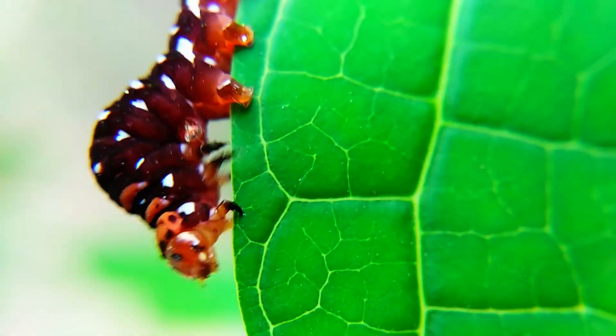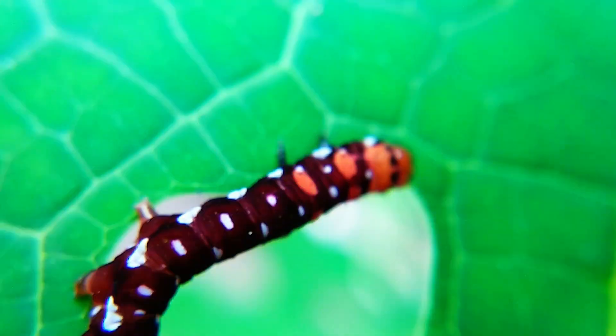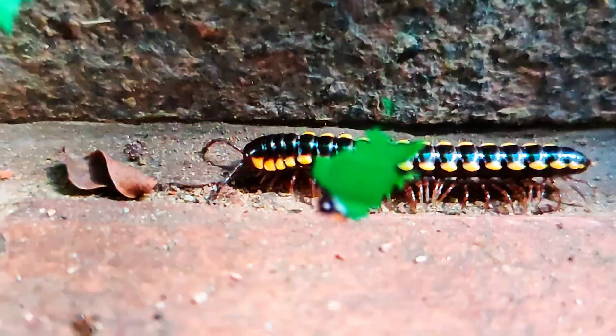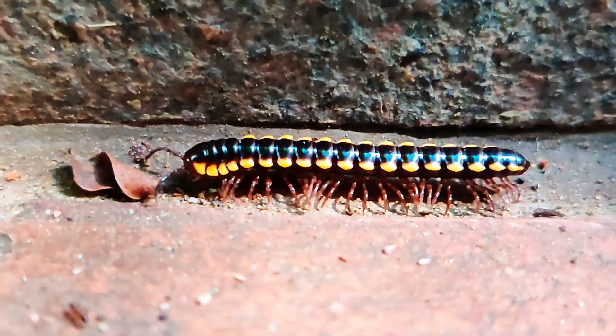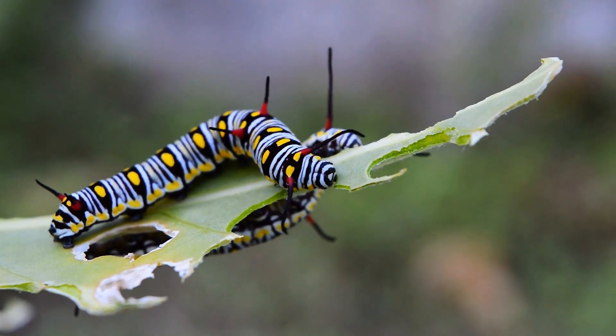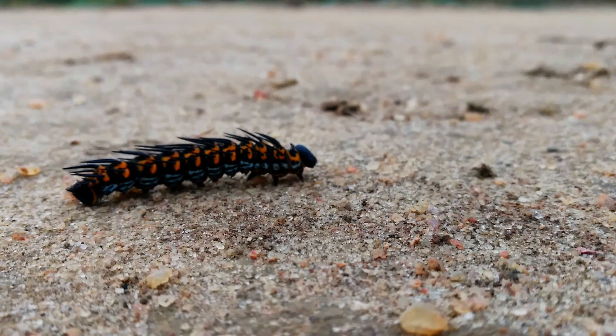Why do some caterpillars roll into a ball instead of running? Before this caterpillar curls up into a tiny dramatic donut, trust me, this one is cuter, smarter, and more dramatic than you expect.